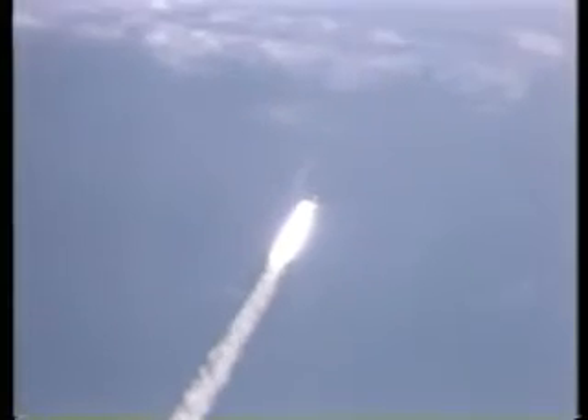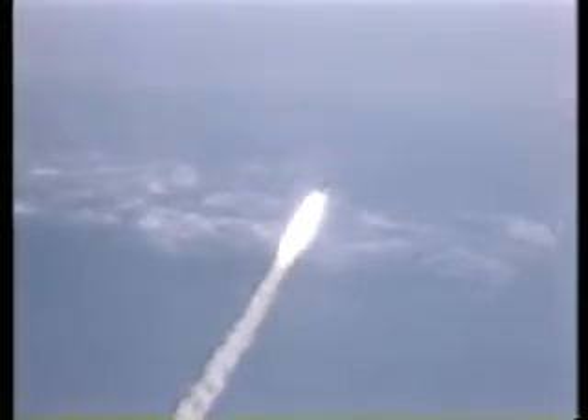30 seconds — Columbia now one nautical mile in altitude, throttling engines down to 85 percent as programmed. Mark 40 seconds — Columbia now two and a half nautical miles in altitude.